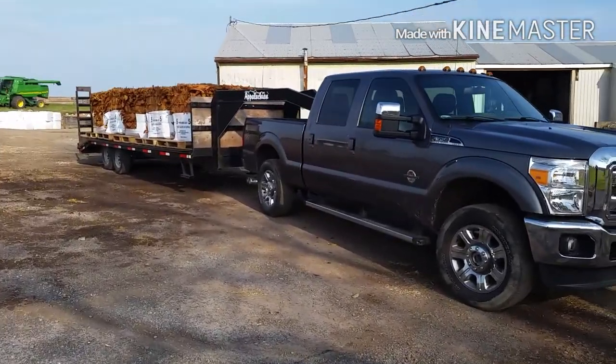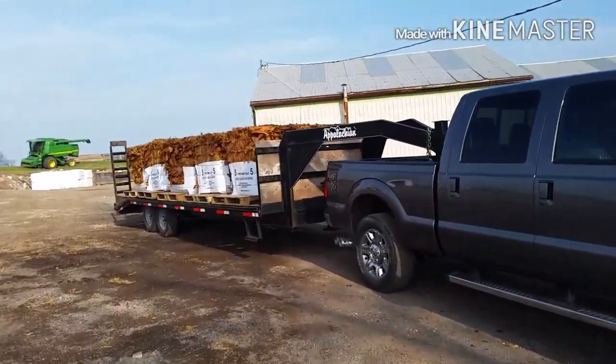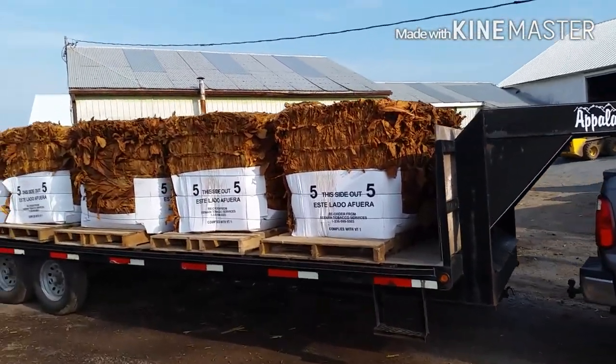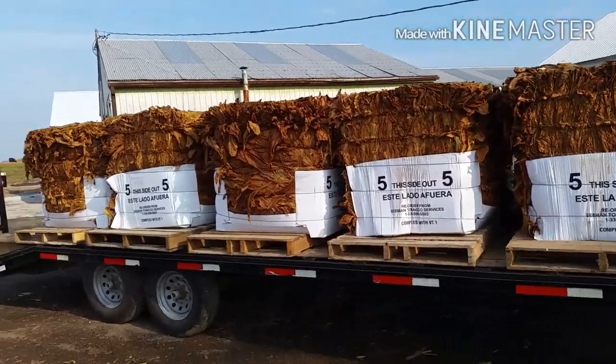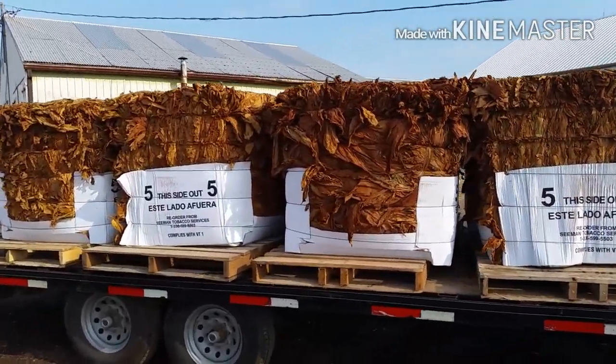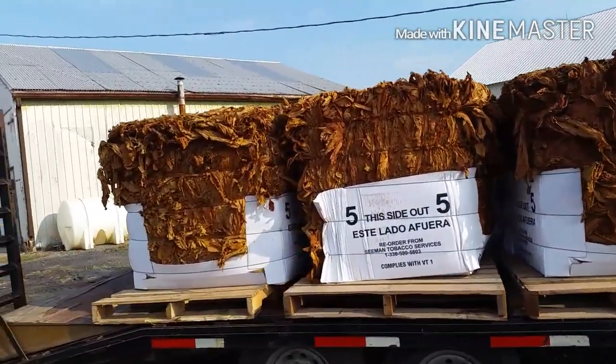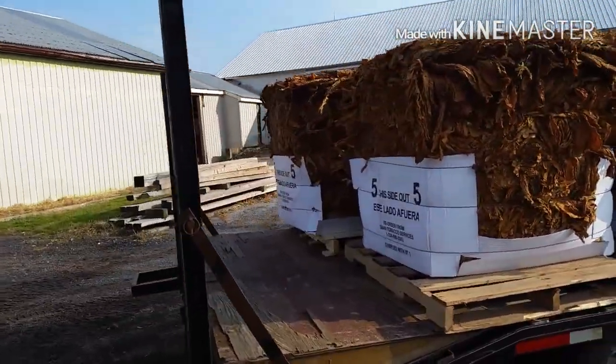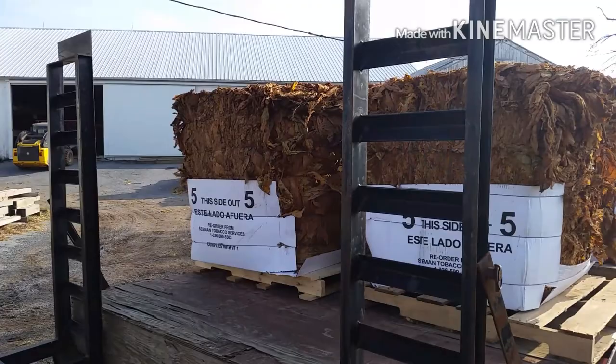There's Eric's truck all ready to go. We have it loaded up with our tobacco bales. All ready to be taken out — one, two, three, four — looks like about eight bales.